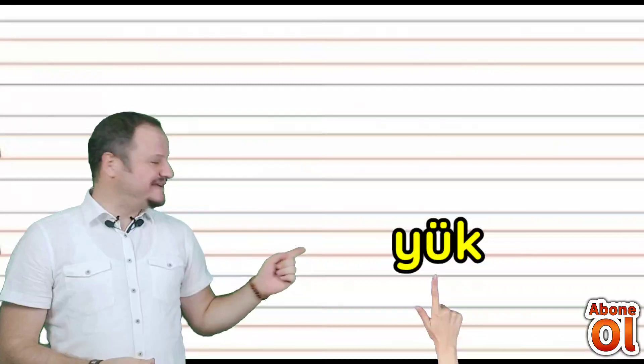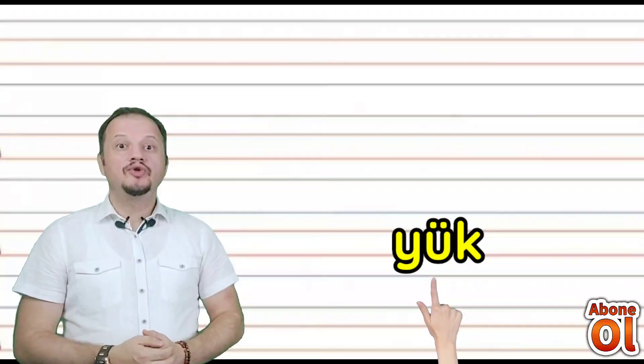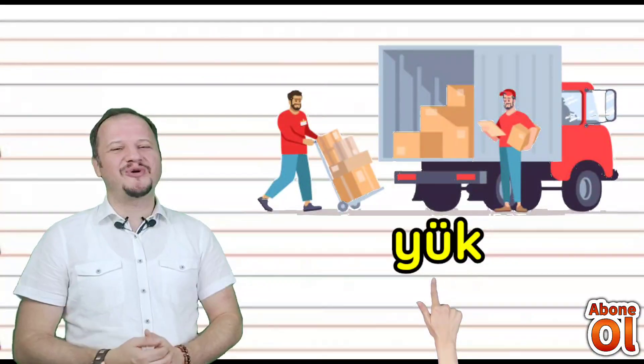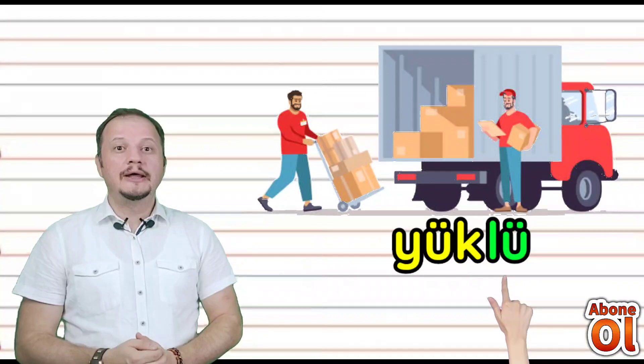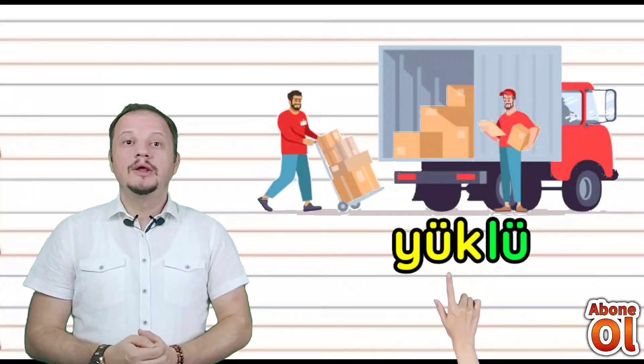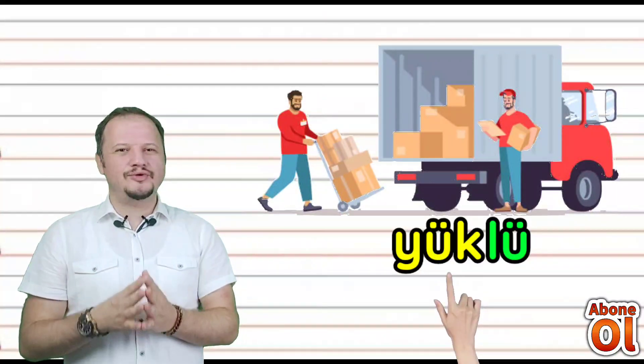Sıradaki kelimemiz: yanına Ü geldi, bir de K sesi var — Yük diye okuruz. Yük kelimesinin sonunda farklı bir hece var: Lü diye okuyoruz — birleştirelim: Yüklü. Ağırlıklı anlamına geliyor. Yüklü.